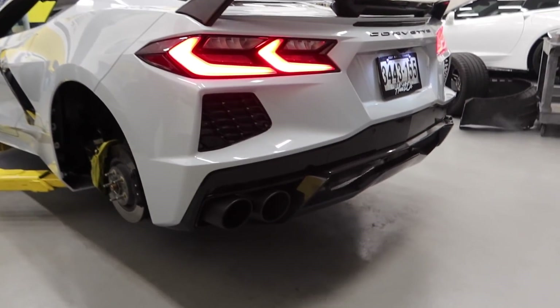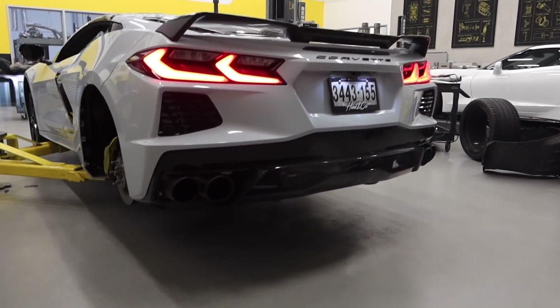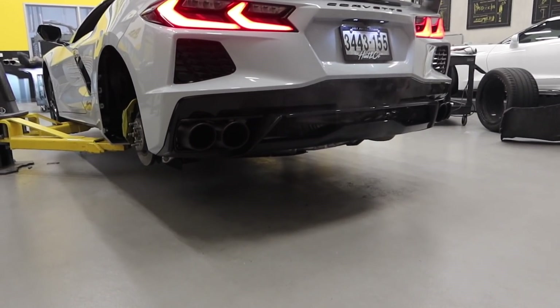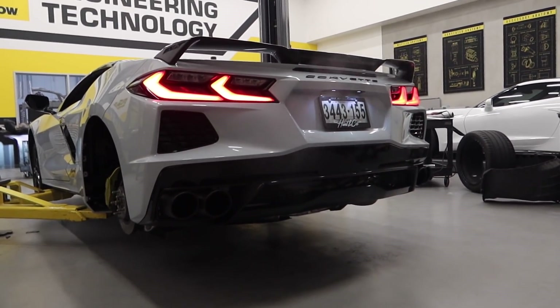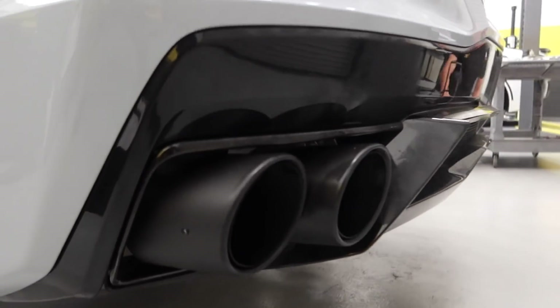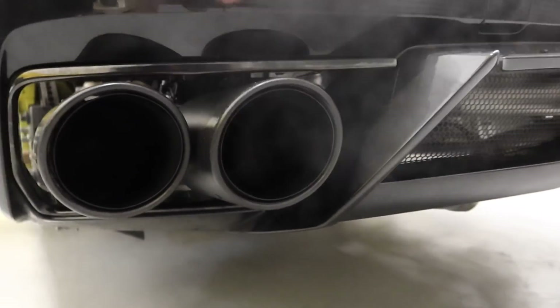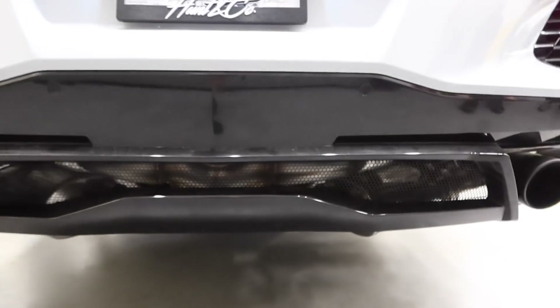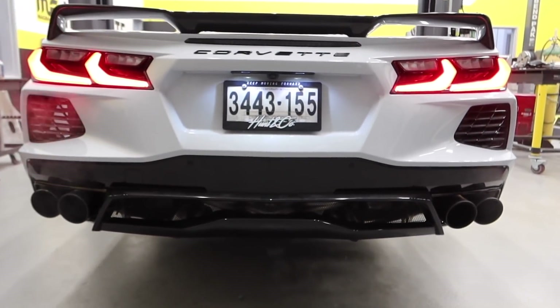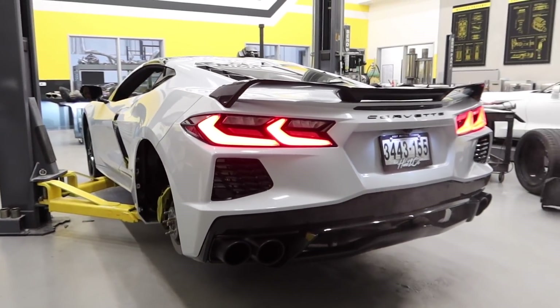Before we go any further buttoning everything up, we're going to do a start test to make sure we don't have any rattles, and this is going to be our first time getting any sort of sound test with this new setup. [First start] — yo, that sounds good! Oh my god — that's gotta be bounce open!